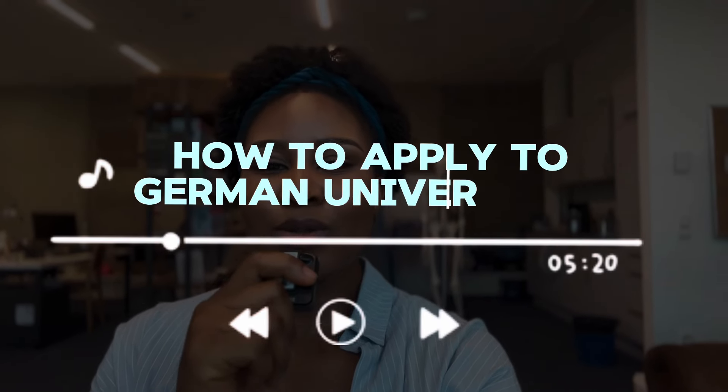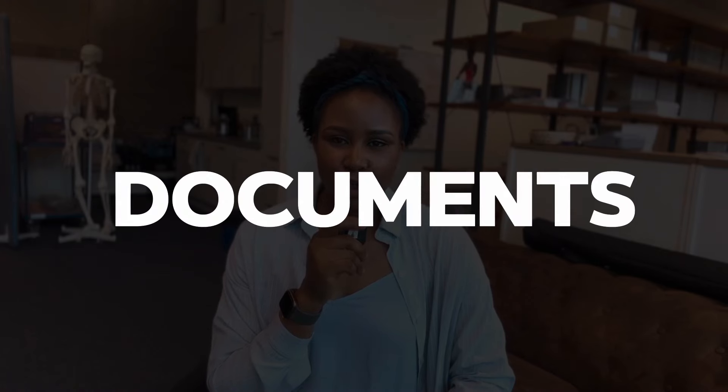Hello guys, I'm back with another video. As you can see, I am at work — everyone has gone home and I just decided to do something quickly because I don't want to go home and forget to film this highly requested video, which is how to apply to German universities. So without further ado, let's get started.